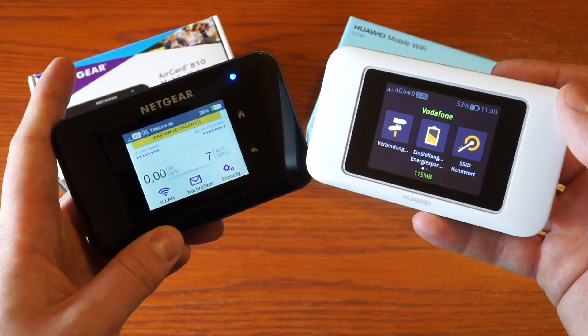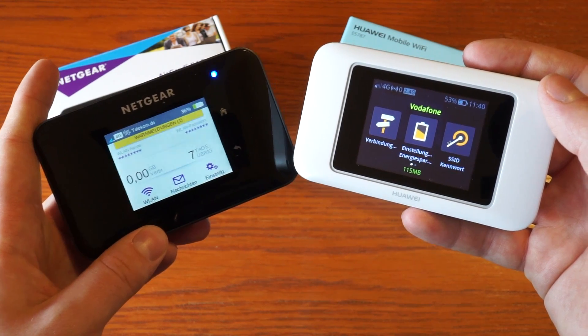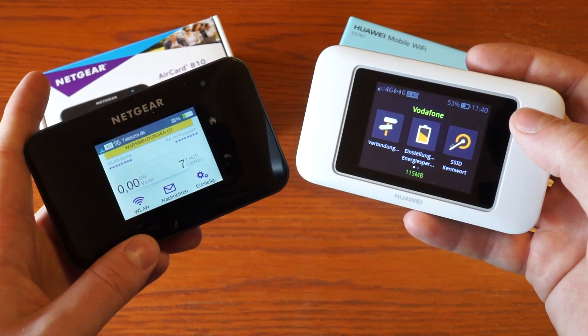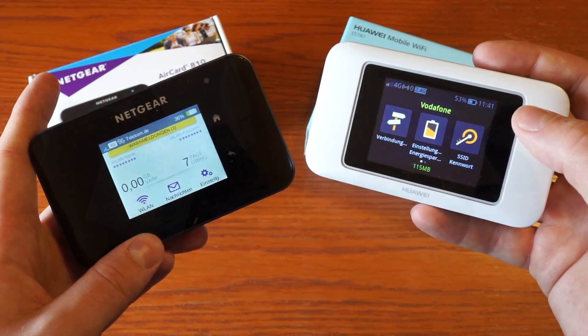Both devices also have an app for configuration, available for iOS and Android. On the Huawei this is the Hi-Link app, and on the Netgear it's the Netgear AirCard app.